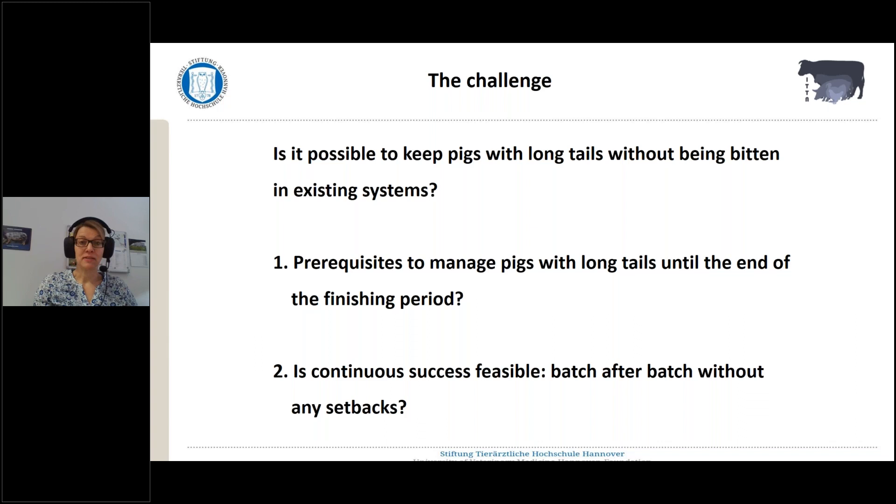The things I'd like to discuss with you today: what prerequisites do we need to manage pigs with long tails until the end of the finishing period — until slaughtering — and is it possible to have continuous success? Not only one batch works well and the other doesn't, but is continuous success possible or feasible?